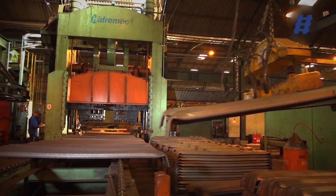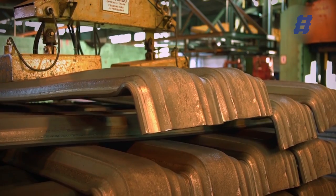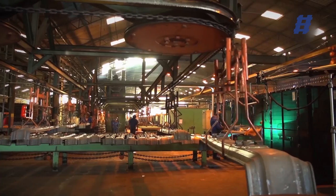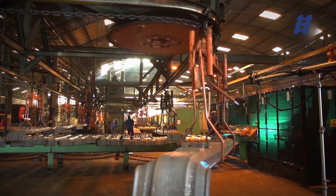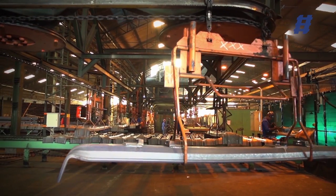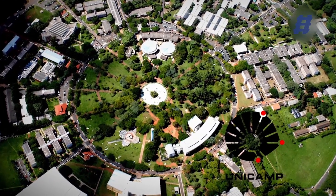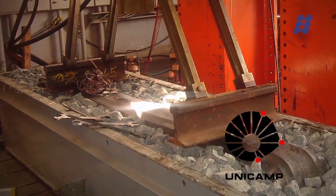They have flat, defect-free surfaces, and edges are rounded with cold-formed holes. In order to guarantee prominent technical quality, they were also evaluated and approved by Labdin, the technological center of Unicamp, by means of tests that simulate the operation conditions of the permanent way.